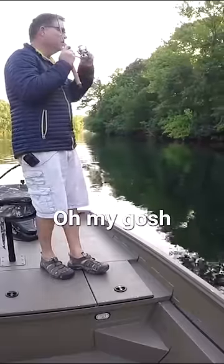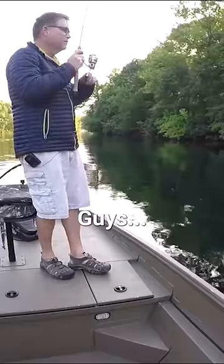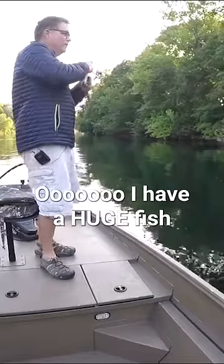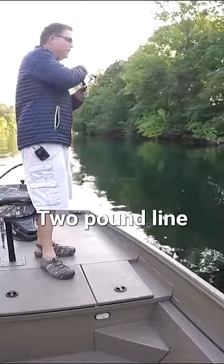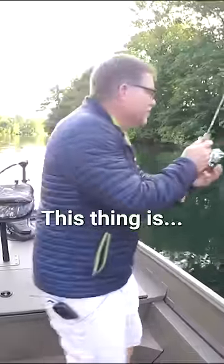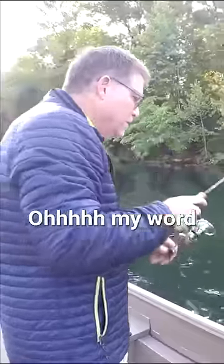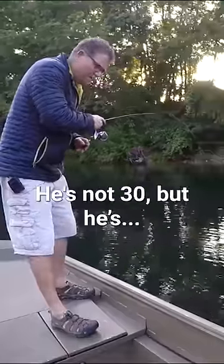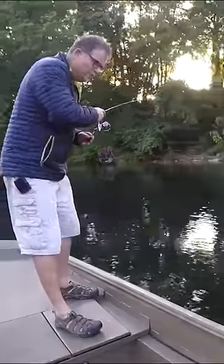There it is. Oh my gosh, guys. Oh, I have a huge fish — two pound line, I'm serious. This thing is... oh my word. This is a 30 inch fish. It's a rainbow. He's not 30, but he's... oh my word.